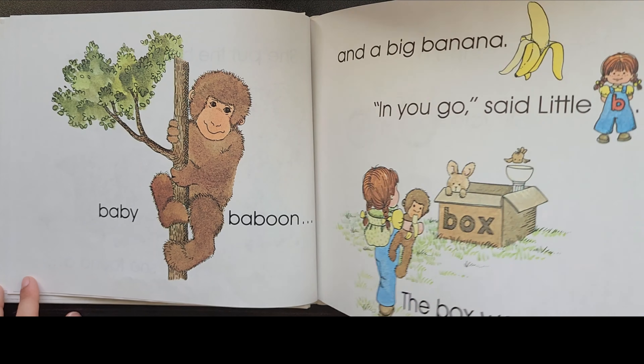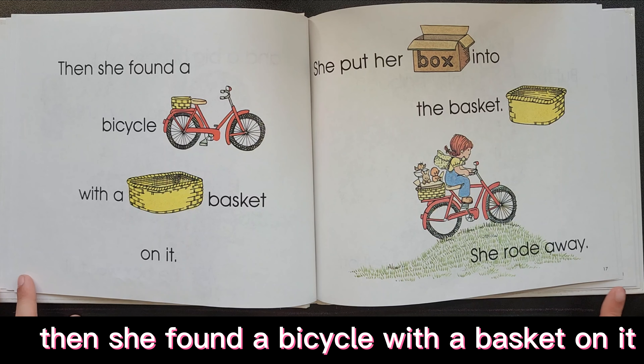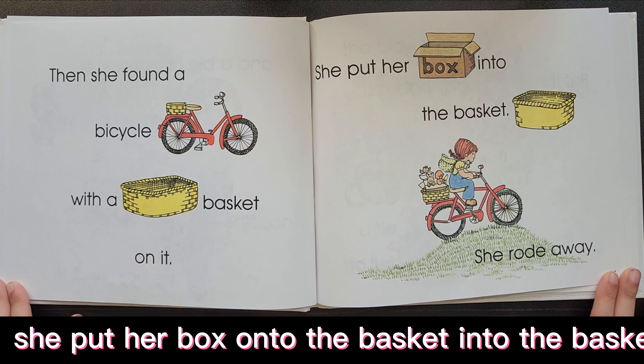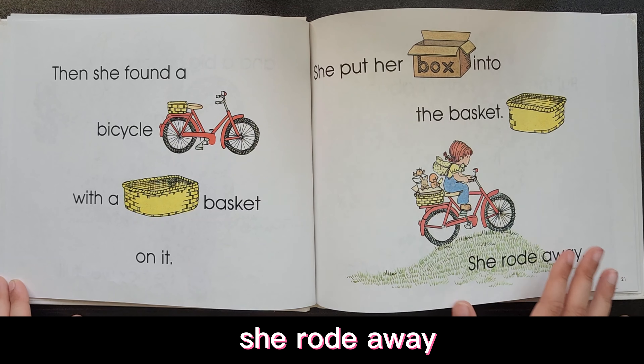The box was full. Then she found a bicycle with a basket on it. She put her box into the basket. She rode away.